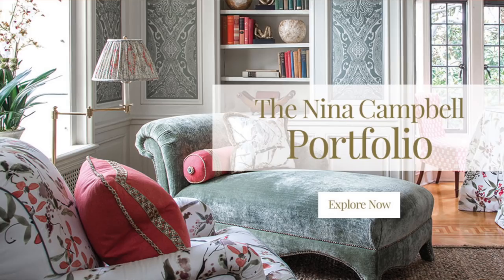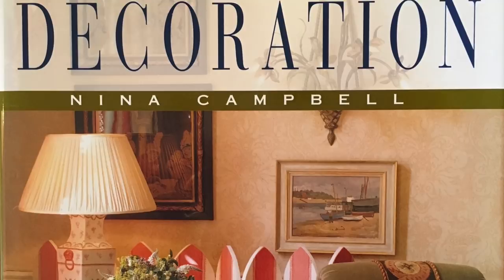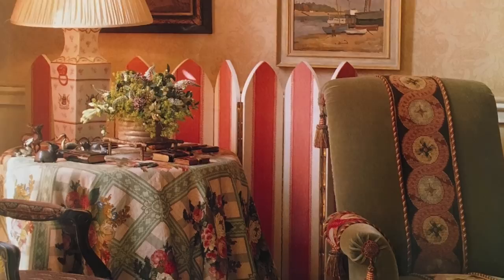The most interesting thing about her is that a succession of books have been written either about or by her, which I think epitomize her style. One of them, which came out in 1996, was called The Art of Decoration. This was the precursor to two more that came out later. But the original was much more to do with the style she followed than the actual practice — how it was done.